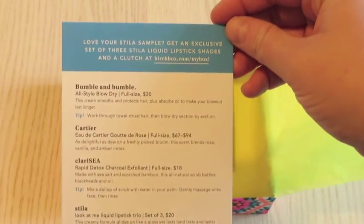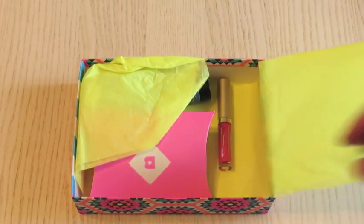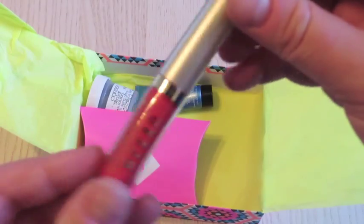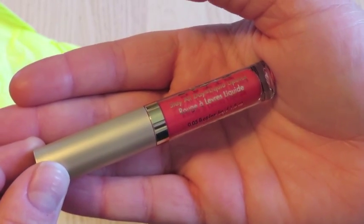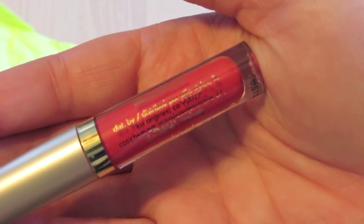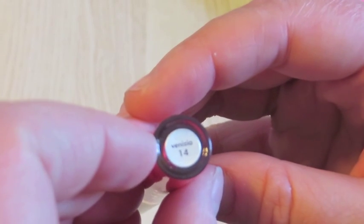Here are the Go Bold products. I'm going to start with the Stila Stay All Day liquid lipstick in Venizia — I think that's how you pronounce it, spelled V-E-N-I-Z-I-A.